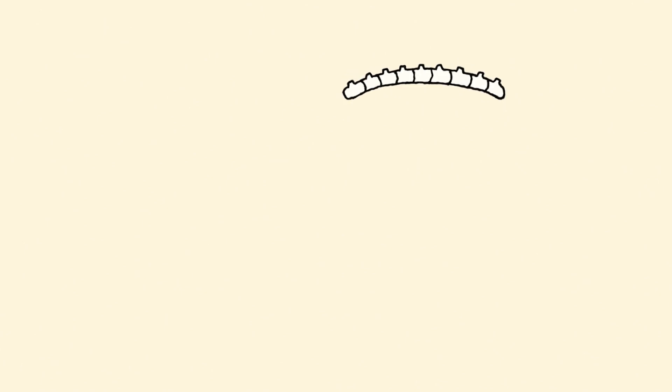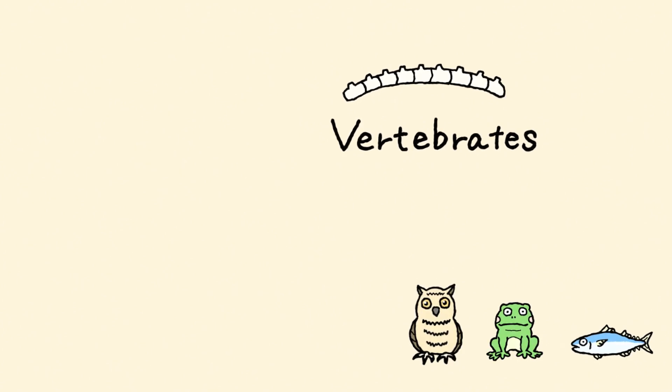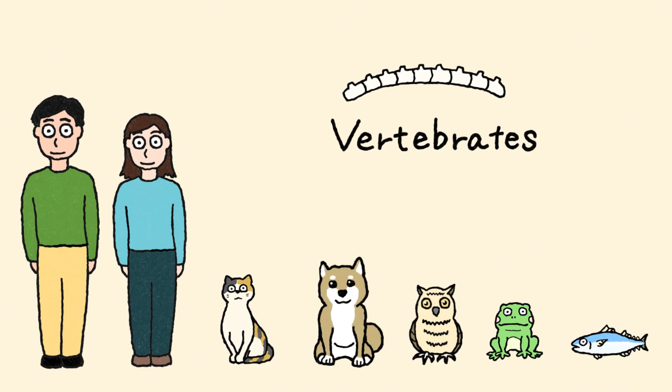Animals that have a backbone inside their body are called vertebrates. These include fish, amphibians, birds, and mammals like dogs, cats, and humans. Reptiles, like turtles, are also part of this group. The shoulder blade inside the ribcage is what makes turtles anatomically unique among these vertebrates — it is a distinctive feature and one of the most fascinating adaptations in the animal kingdom.